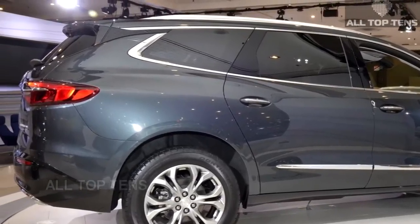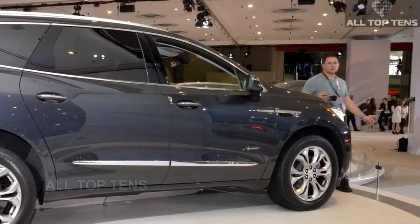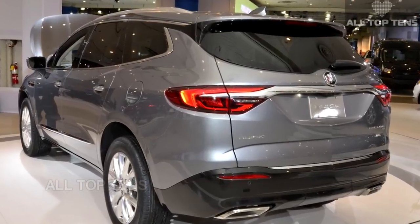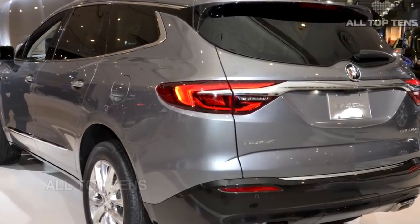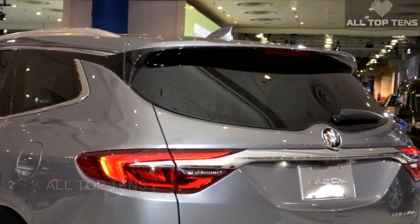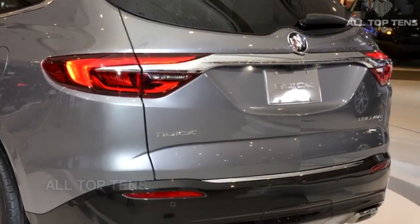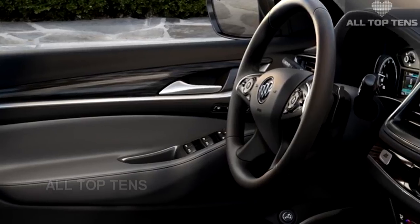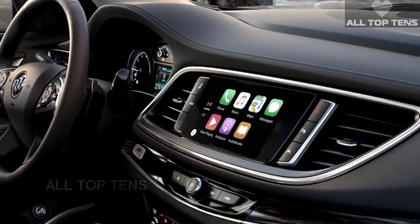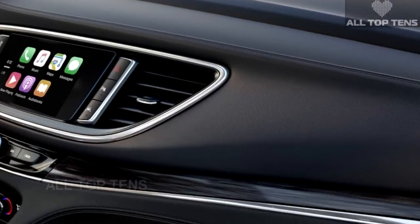Buick says that compared to rivals such as the Acura MDX, the new Enclave's third row offers 5.6 extra inches of standard legroom. It also boasts 4.5 inches more than the Audi Q7 and nearly 3 inches more than the Infiniti QX60 in favor of third-row passengers. Every 2018 Buick Enclave features keyless entry and push-button start, a hands-free power programmable liftgate with a Buick tri-shield logo illuminating the ground, tri-zone automatic climate control, universal remote, and six USB ports as standard.